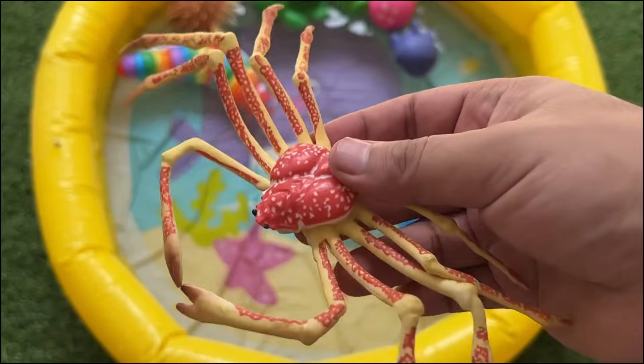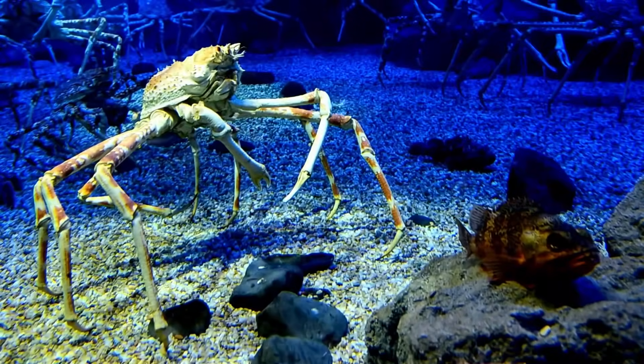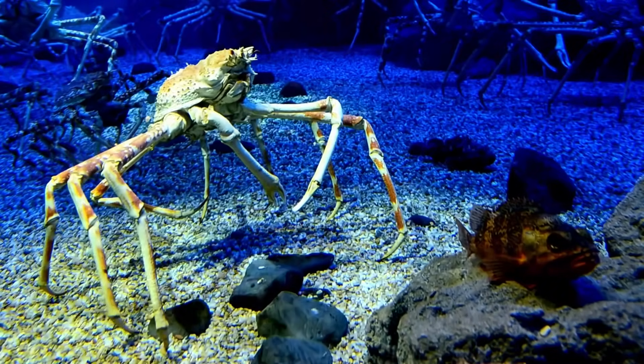The Japanese spider crab has the longest leg span of any arthropod in the world, reaching up to 12 feet (3.7 to 3.8 meters) from claw to claw.